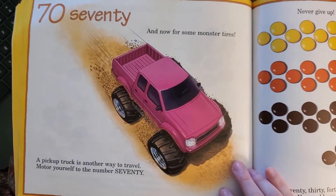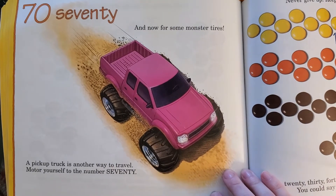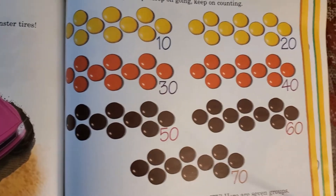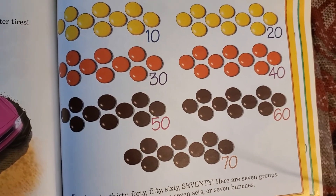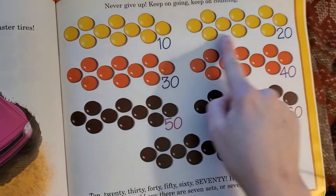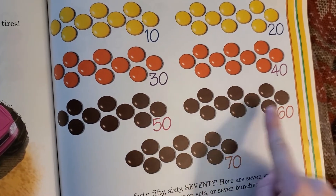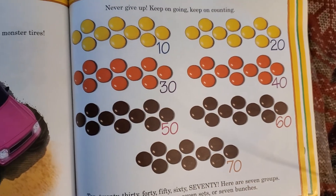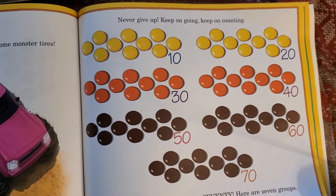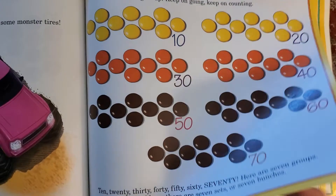Seventy! And now for some monster tires — a pickup truck is another way to travel. Motor yourself to the number seventy. Never give up, keep on going, keep on counting: ten, twenty, thirty, forty, fifty, sixty, seventy. Here are seven groups — you could say there are seven sets or seven bunches. And how many are in each bunch? Ten.